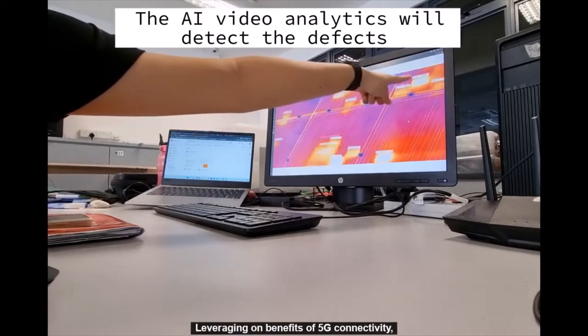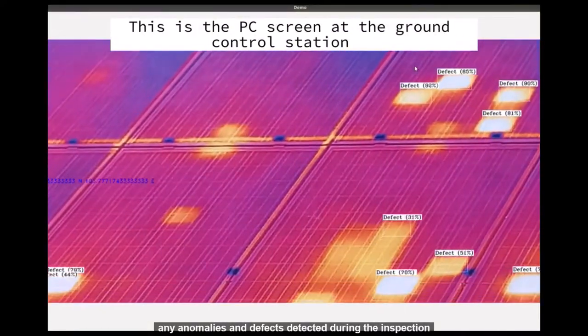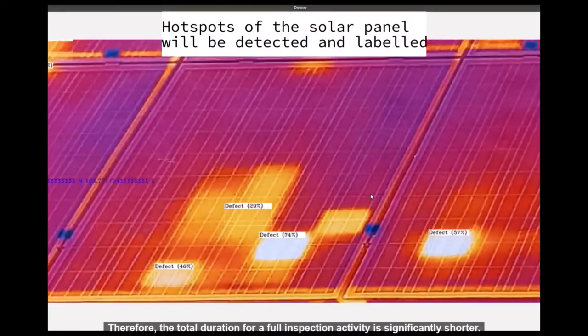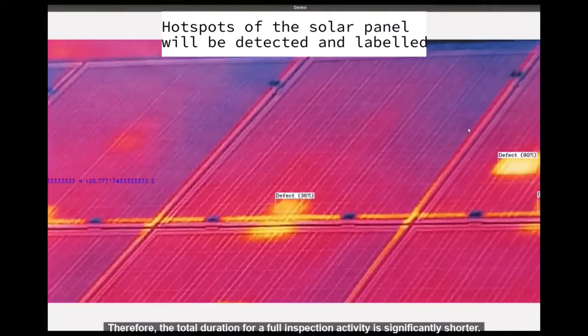Leveraging on the benefits of 5G connectivity, any abnormalities and defects detected during inspection can be immediately assessed and verified. Therefore, the total duration for a full inspection activity is significantly shorter.